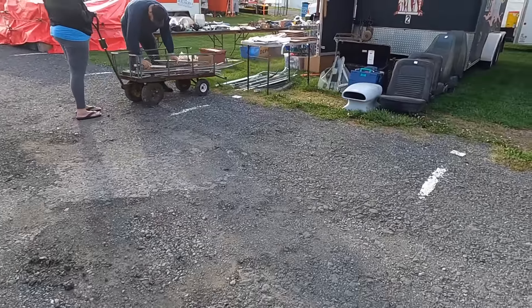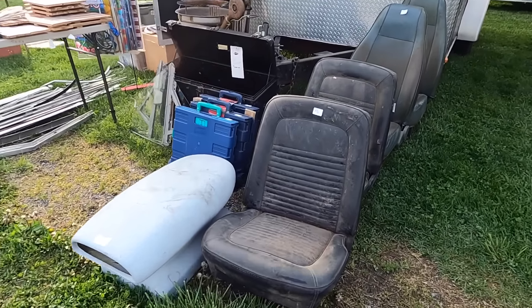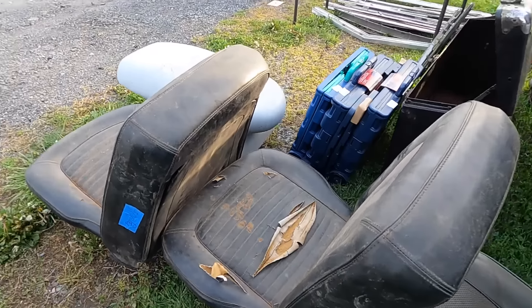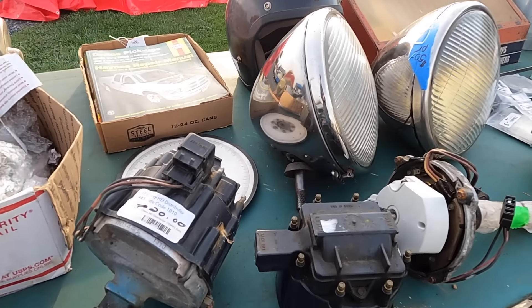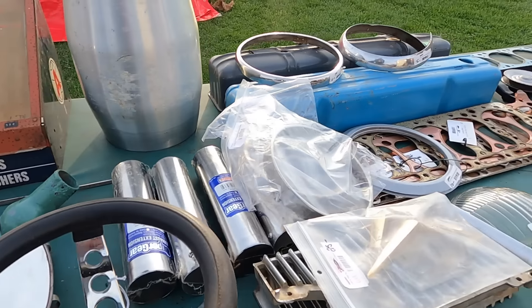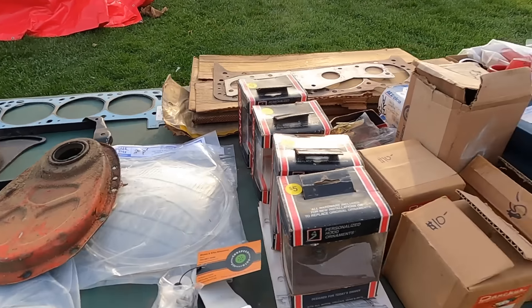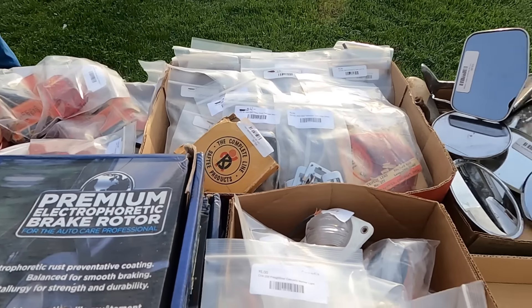I see some - it's like Camaro seats. No, they're not Camaro. Distributors? I've got like 12 distributors right now, I really don't need to buy any more. Every time I say I don't need something, I'll end up buying it.